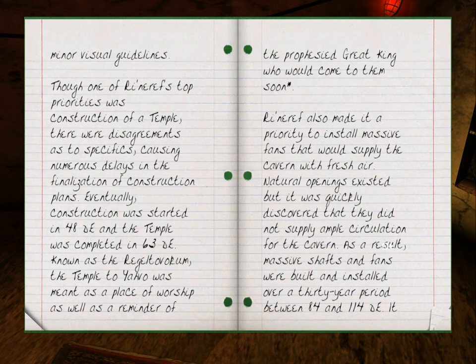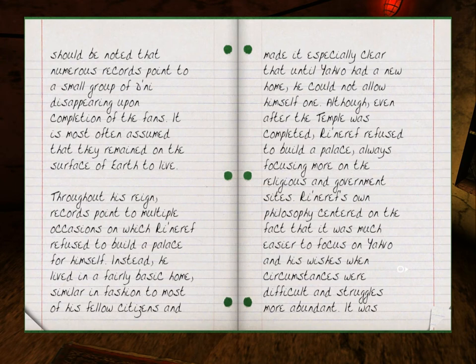Rhinareff also made it a priority to install massive fans that would supply the cavern with fresh air. Natural openings existed, but it was quickly discovered that they did not supply ample circulation for the cavern. As a result, massive shafts and fans were built and installed over a 30-year period between 84 DE and 114 DE. It should be noted that numerous records point to a small group of Dunni disappearing upon completion of the fans. It is most often assumed that they remained on the surface of the earth to live.